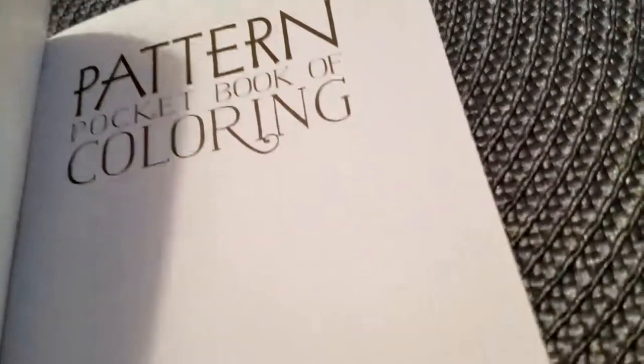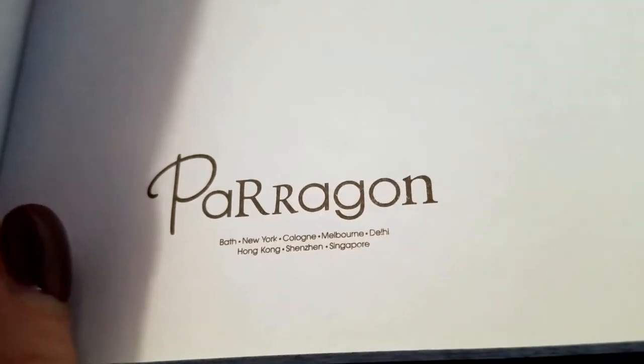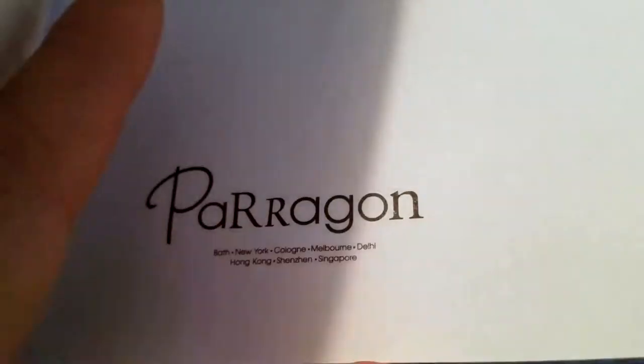The Pattern Pocketbook of Coloring by Paragon — Bath, New York, Cologne, Melbourne, Delhi, Hong Kong, Shenzhen, and Singapore.